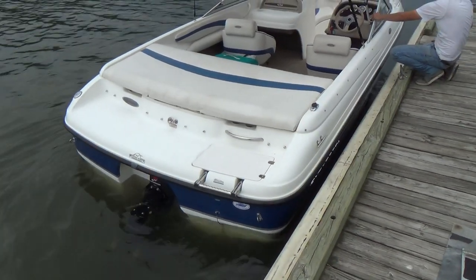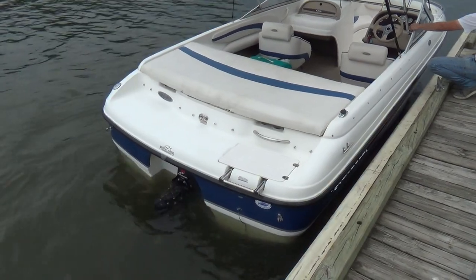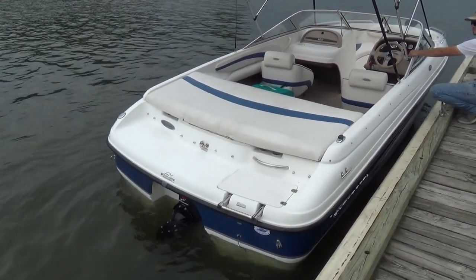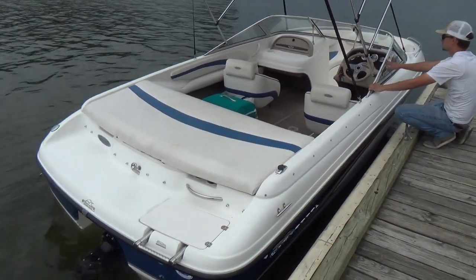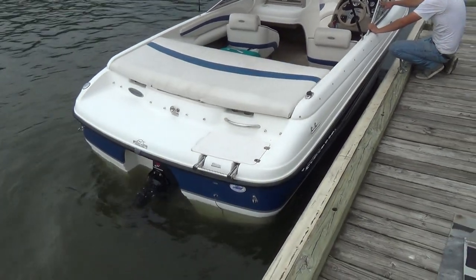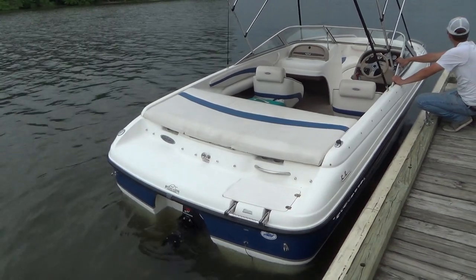Good afternoon everyone. Our boat today is a 2002 Chaparral SSI 200 series bow rider with a 5.0 liter V8 MerCruiser with the Alpha 1 Gen 2 outdrive.